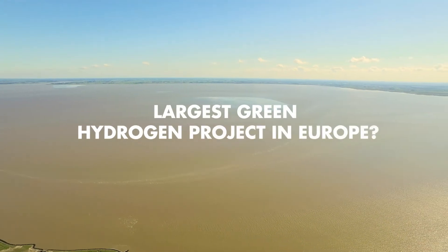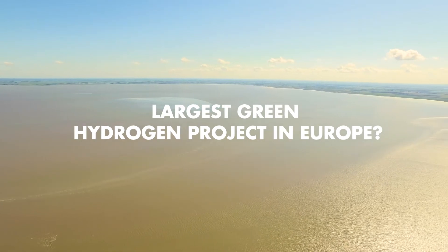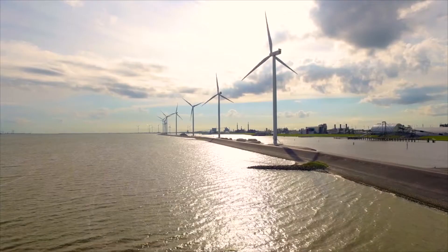The largest green hydrogen project in Europe may arise in Groningen. A mega project that could help bring Northwest Europe in a great leap forward to net zero CO2 emissions in 2050.